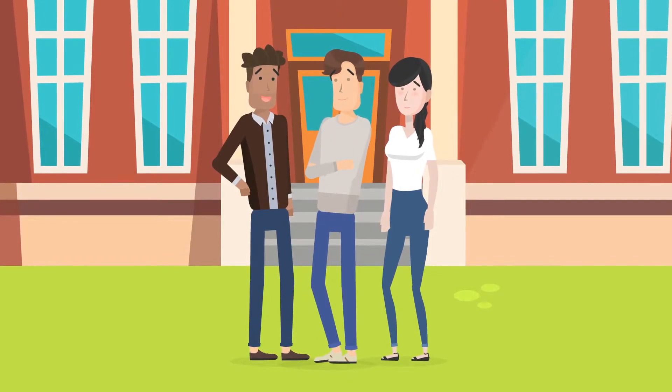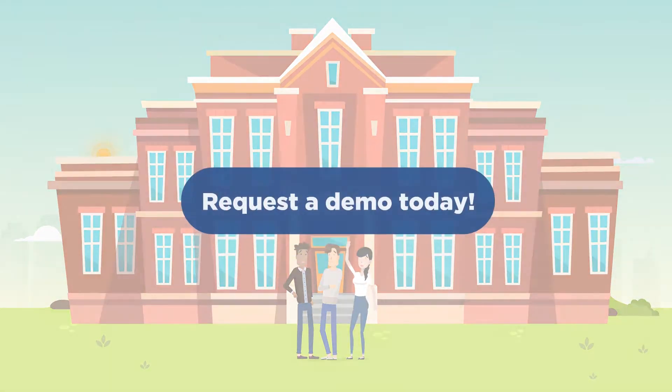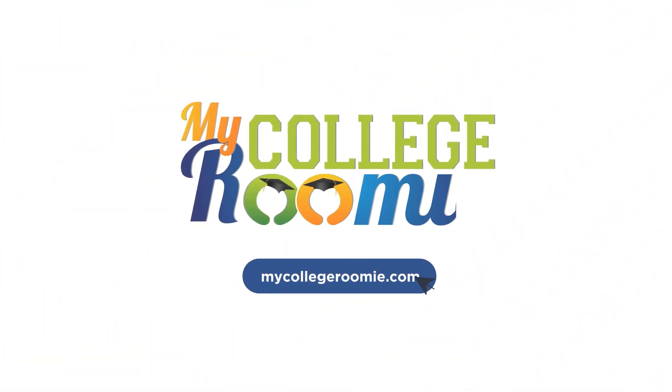See why forward-thinking institutions are moving to the future of roommate matching and request a demo of My College Roomie today. Because happy students make happy campuses.